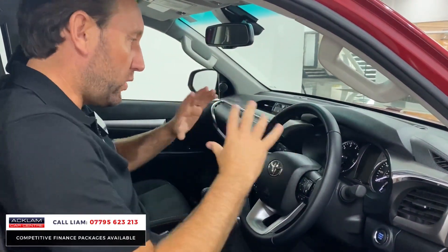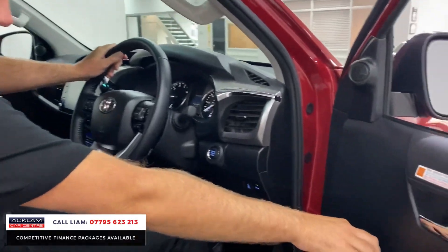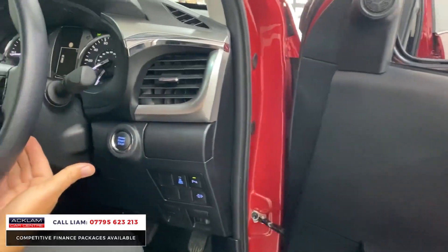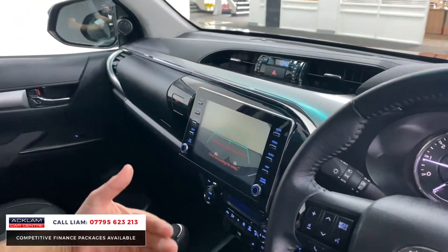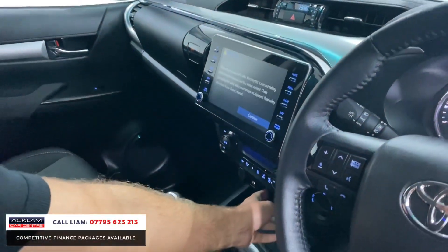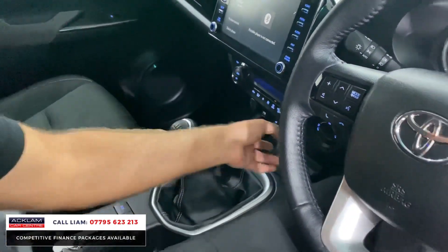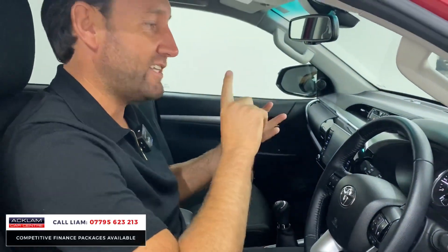I'll show you a couple of quick features. You've got full electrics, electric mirrors, electric folding mirrors, keyless start as mentioned. You've got cruise control as well. I'll put that into reverse - you can see there you've got front and back cameras.